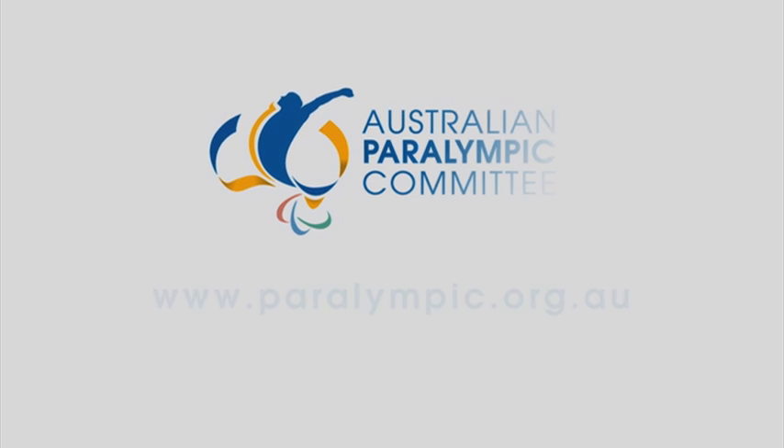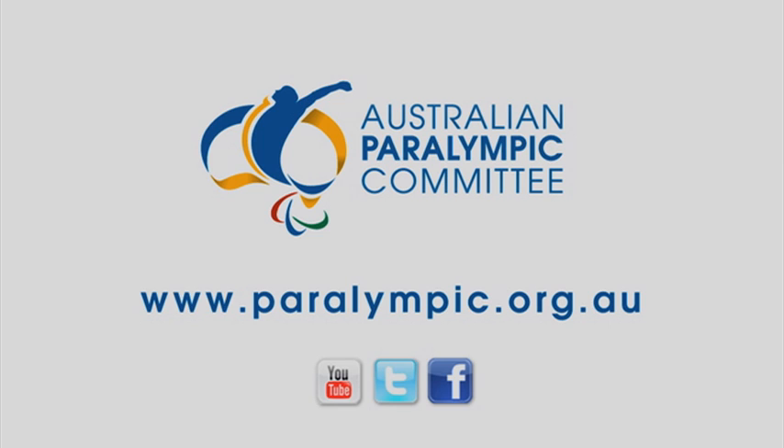For more information on Paracanoe, visit www.paralympic.org.au.